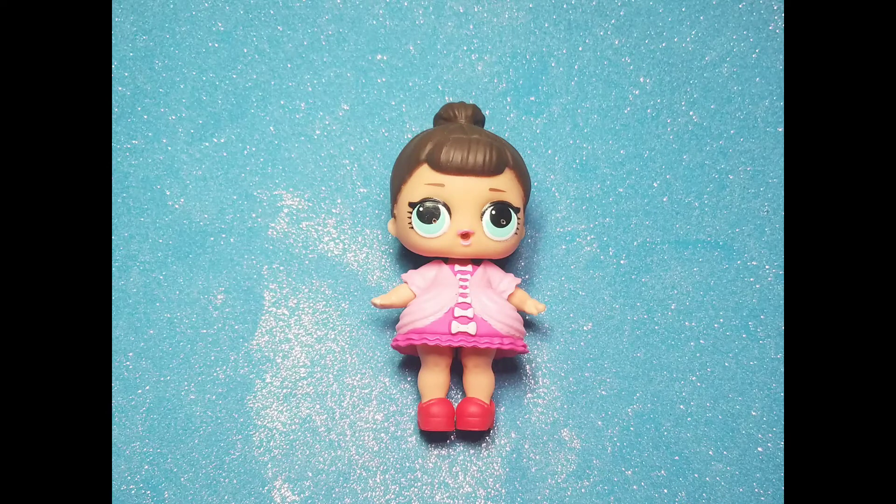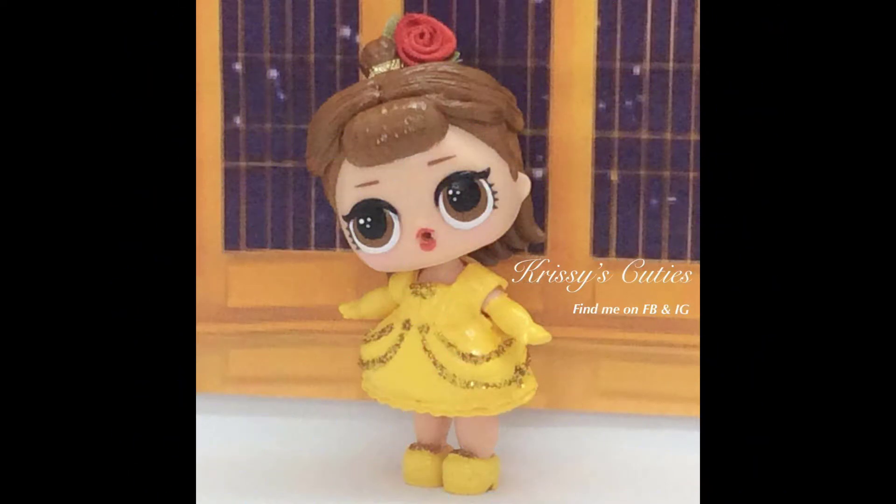Now what Disney character could use Fancy with her dress and a pair of heels? Oh, Belle! Of course!